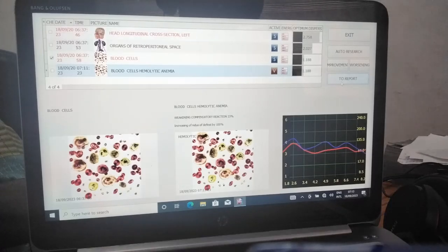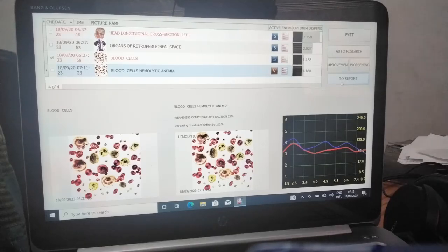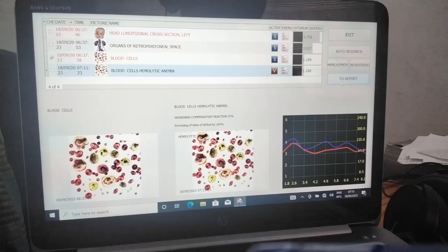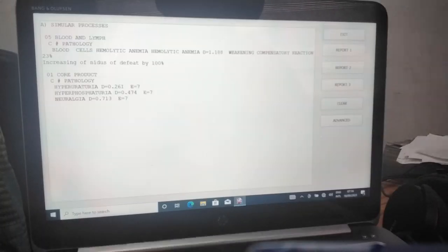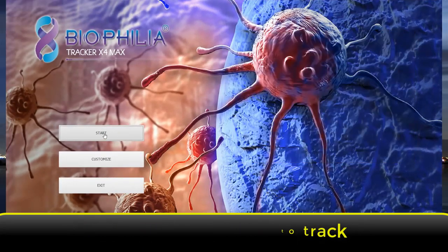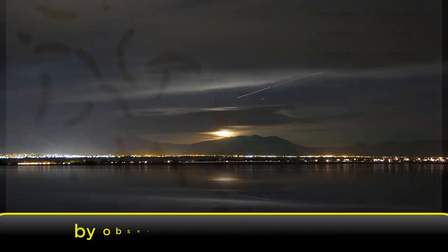The Biophilia Tracker can prepare victory test results — that is what the Meta Hunter and every other NLS device cannot do. Every other NLS device only prepares entropy results, CSS results, and NLS results. But the Biophilia Tracker can prepare victory test results. You can see the results in the report here — you can see the weakening composite reaction by 23 percent.